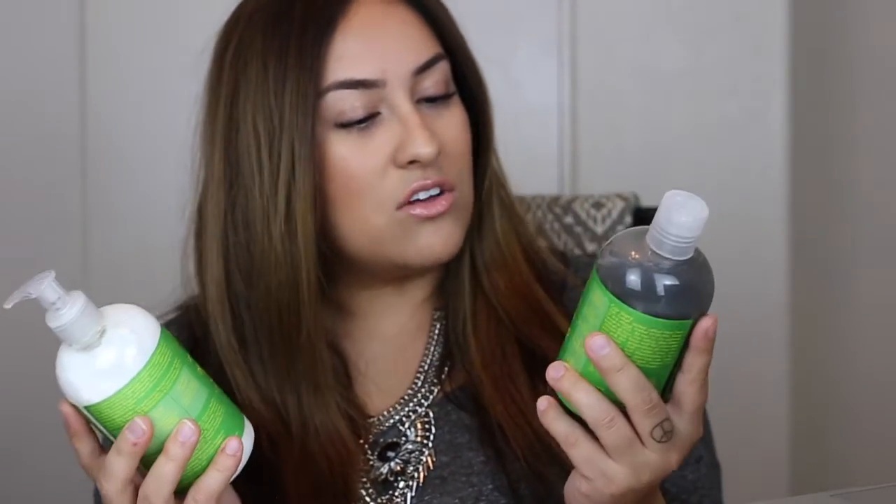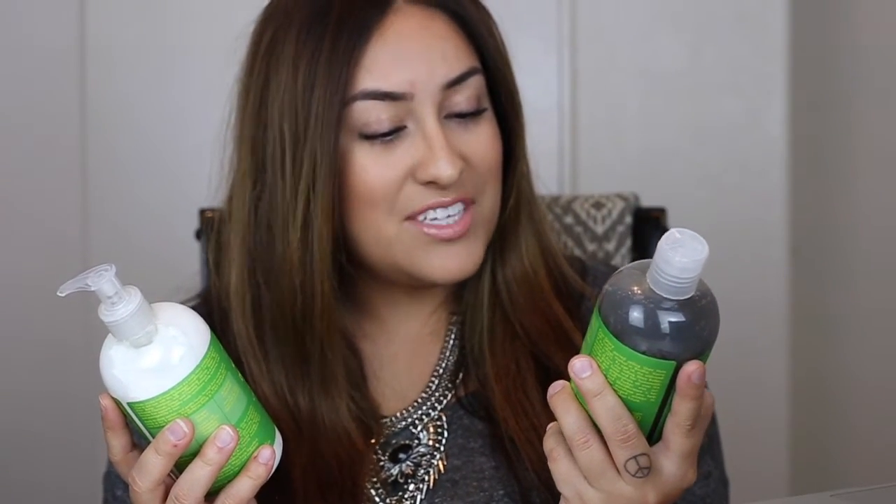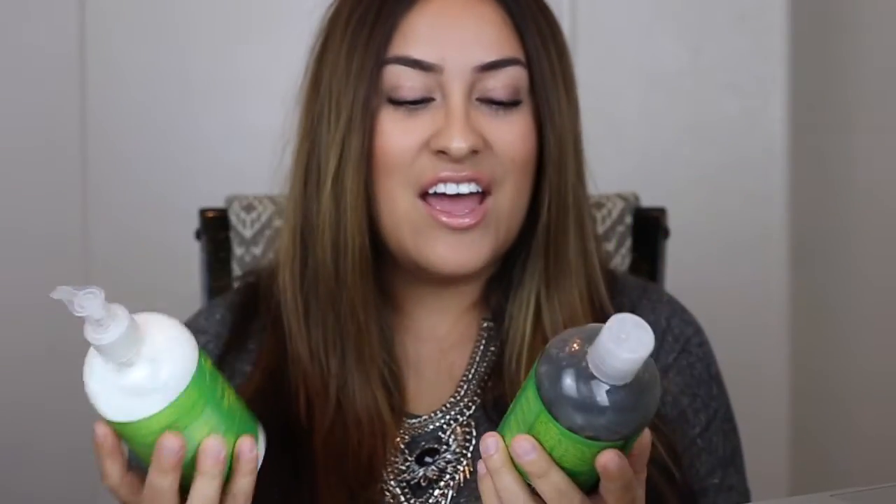So the first thing that I got was the Shea Moisture African Water Mint and Ginger Detox and Refresh Hair and Scalp Conditioner, activated with charcoal and also Opuntia Extract. I probably totally butchered that, but this smells so amazing. And what I really love about this is that it's good for wavy, curly hair. If you guys didn't know, I have really curly hair in the front and wavy in the back. It's sulfate free, color safe, and Shea Moisture is cruelty free and made with organic and natural ingredients, which is absolutely amazing.